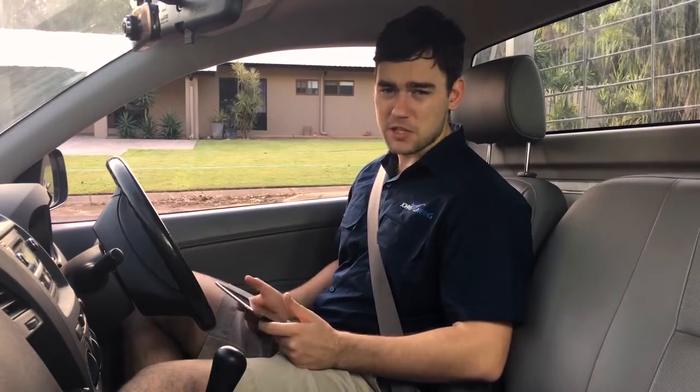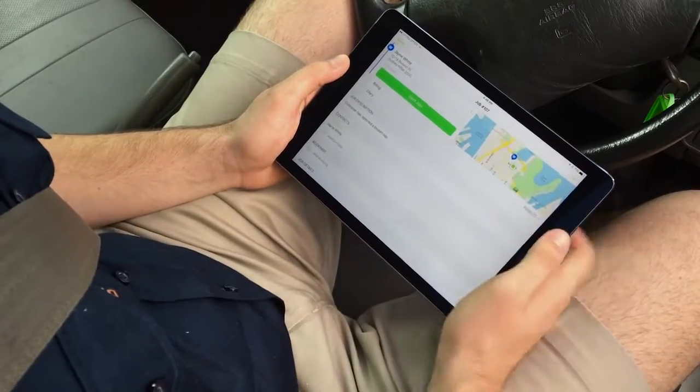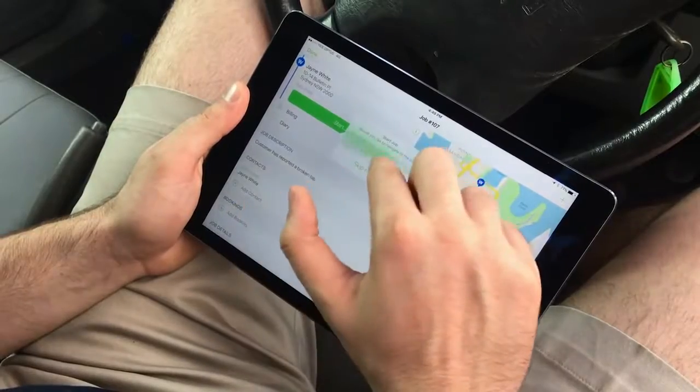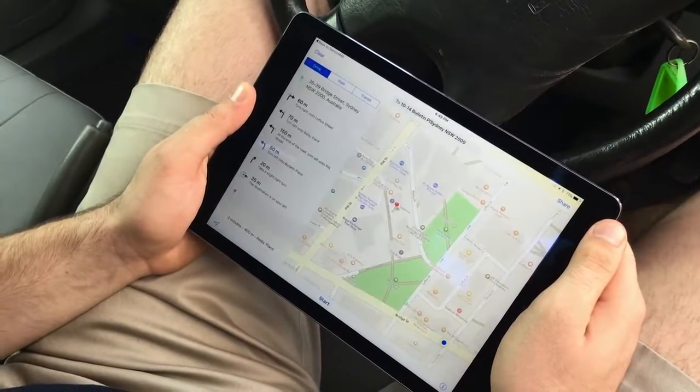In the field, my staff get an instant notification about the job and have access to all the information they need to complete the work. Even getting to the job site is made easy — Service Mate sends the address directly into Apple Maps and notifies the client that they're on their way.